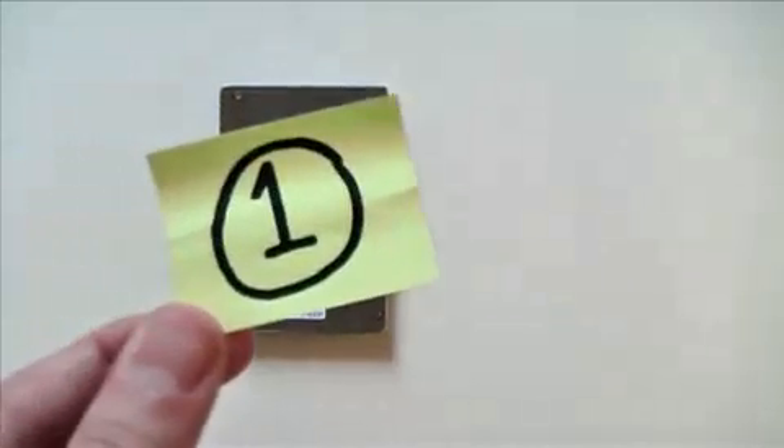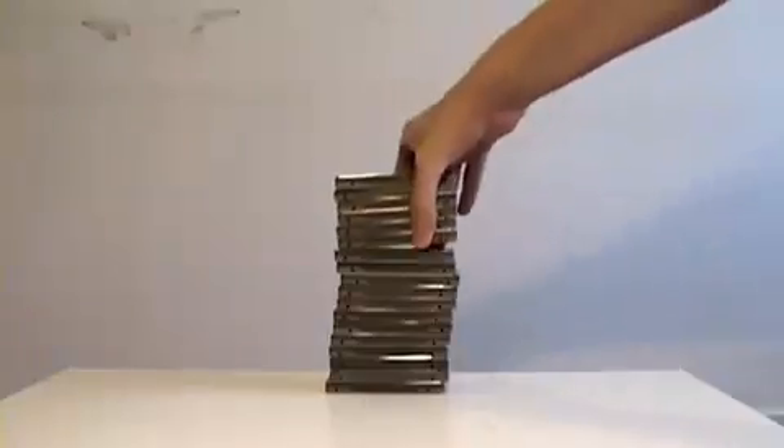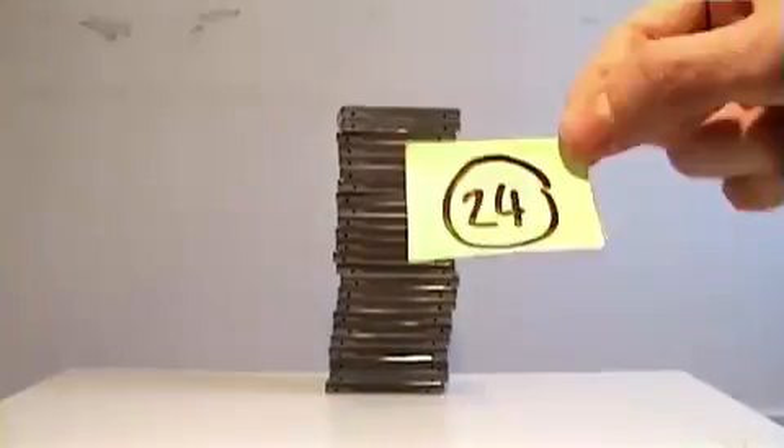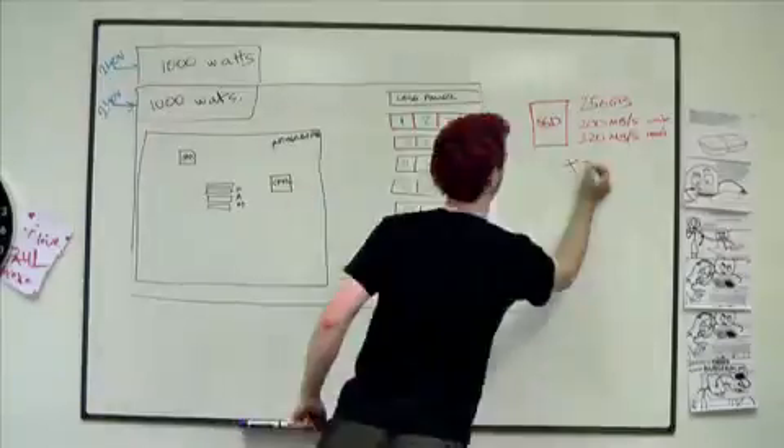What I explained to the guys was that while one SSD gives you an amazing 220 megabytes a second access speed, we could actually use more of them together to build something extreme. Through RAID we could theoretically combine 24 in tandem to make the world's most powerful consumer computer. Now that would prove SSD awesomeness.